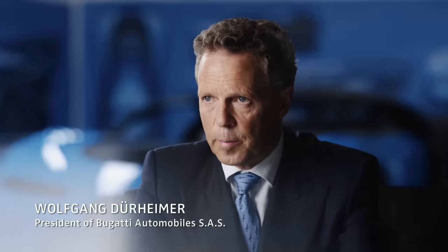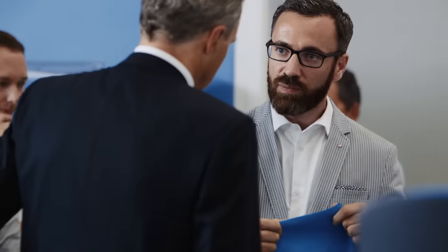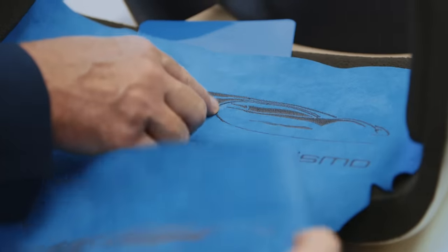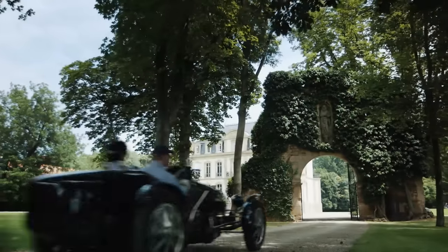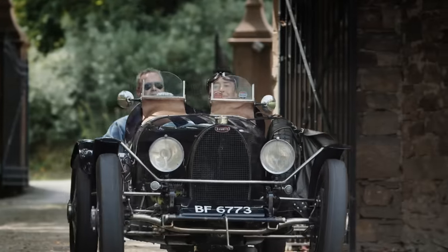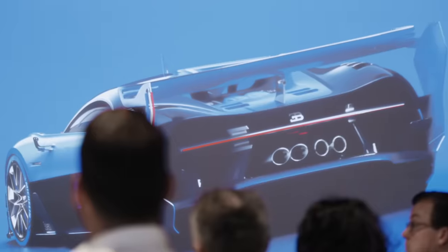Our previous chapter, the Bugatti Veyron, is over and Vision Gran Turismo is the first step into the new direction. We are teaming up with the best computer race game around the world. Having met the team at Bugatti, I can honestly say that the way they challenge limits, the way they try to push beyond boundaries, feels so similar to the way Gran Turismo attempts to go the extra mile in everything it does. The modern-day Bugatti is known to be the speed king of the hypercar world. What other racetrack would be more suitable for our virtual race car than Le Mans?